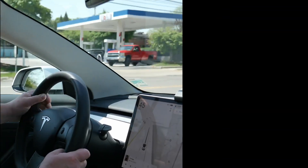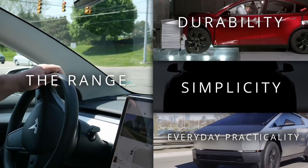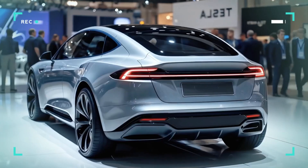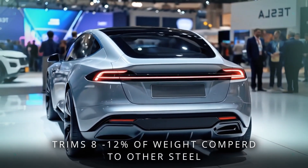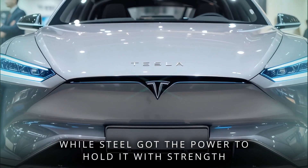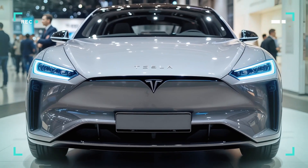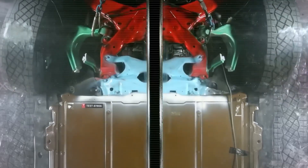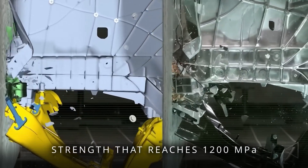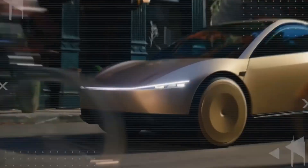Range is only half the story. The other half? Durability, simplicity, and everyday practicality. Picture a hybrid body built from aluminum and high-strength steel. Aluminum trims 8-12% off the weight compared to all steel, while steel holds the load paths with brute strength. The result: a body that's light where it can be, rigid where it must be. High-strength steel with tensile strength reaching up to 1,200 megapascals reinforces the Model 2 where it matters most — the B-pillars, the floor beams, the bones of the car.